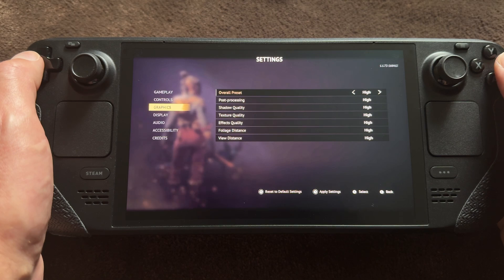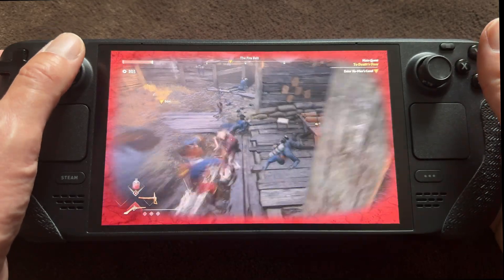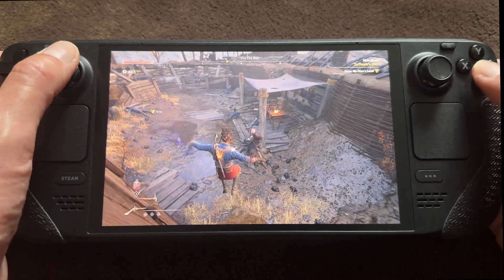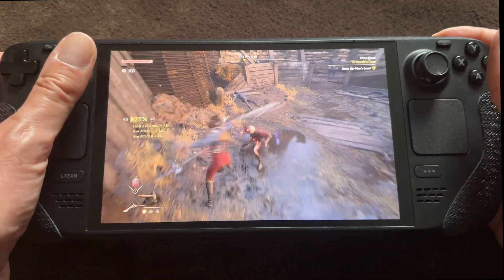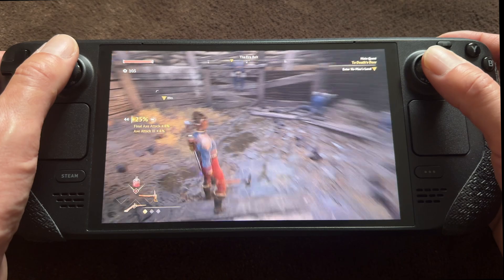The next one is Flintlock: The Siege of Dawn. I set everything to high and I'm showing this one because it has some really nice ray tracing effects — see the water reflections and everything. The game itself is not the best gameplay-wise, but it has visually captivating magical elements with gunpowder combat. It's an action RPG.